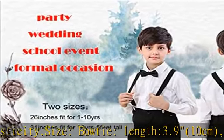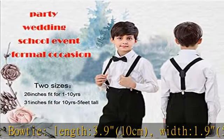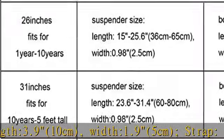The suspender is stretchable, ranging from 15 to 25.6 to 36 cm (approximately 6.5 cm width).